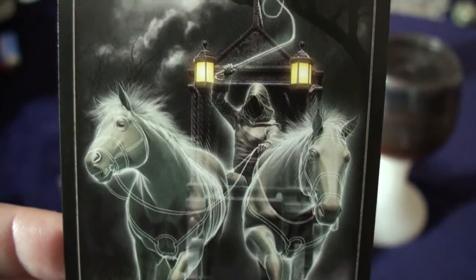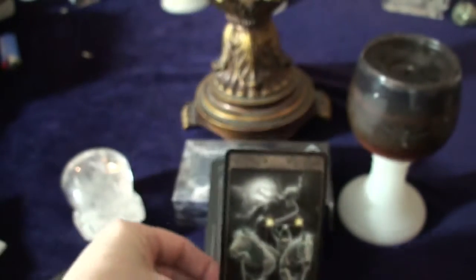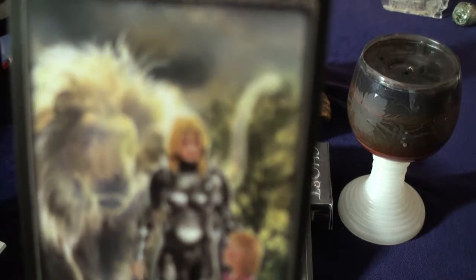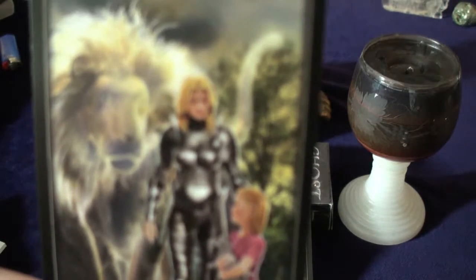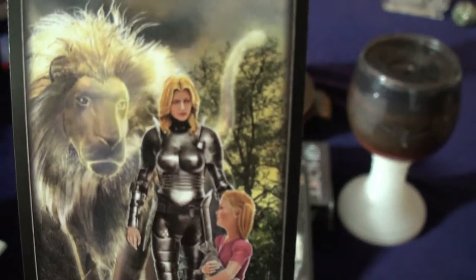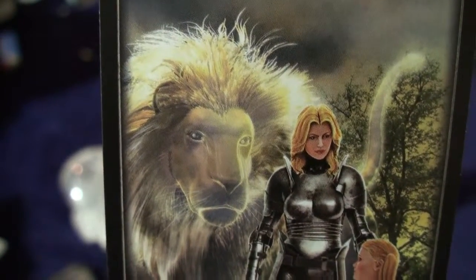Alright, our Chariot. Let's get you in focus. The horses are ghosts too — I love it. They've got the driver. So in this one, the ghost is not the child, it is not the knight — it is the lion.